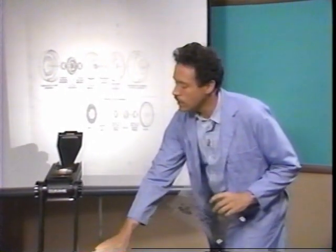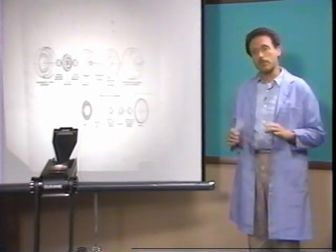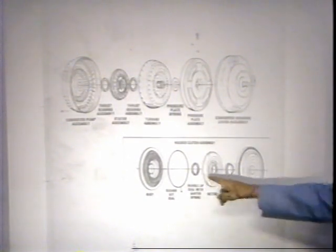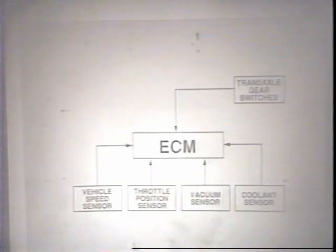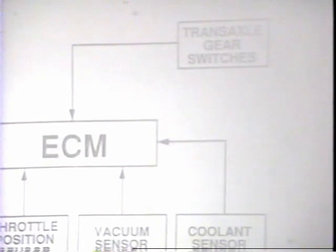The torque converter clutch was first introduced in 1980. The purpose of it is to provide a solid connection between the torque converter pump and the turbine during higher speeds and light load conditions. This improves fuel economy. The mechanical operation is similar to that of a conventional clutch with a manual transmission, except the facing material is located inside the torque converter. The TCC system relies on the Electronic Control Module, or ECM, for engagement and disengagement. The ECM receives signals from the vehicle speed sensor located in the transaxle governor housing, throttle position sensor, vacuum sensor, coolant sensor located on the engine, and hydraulic gear switches located in the transaxle valve body.